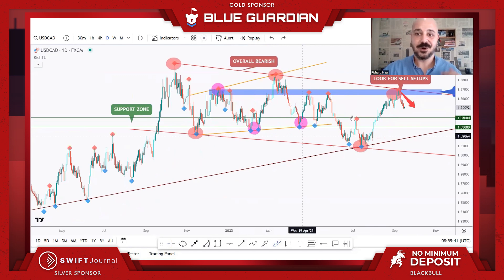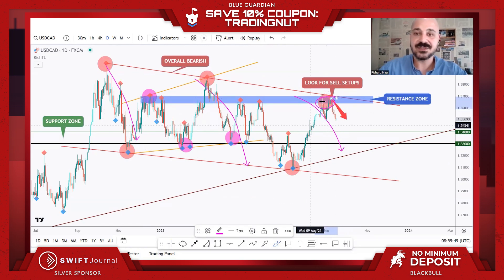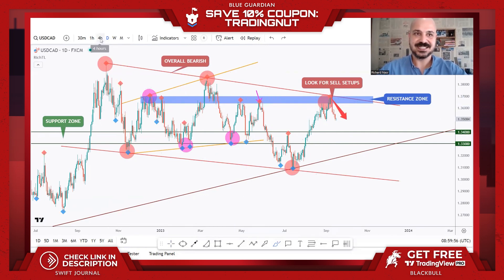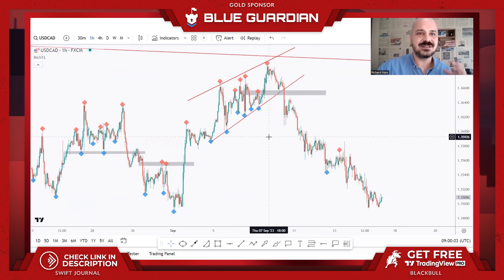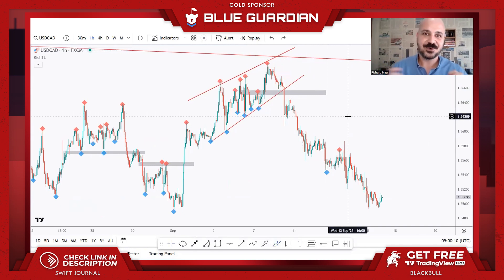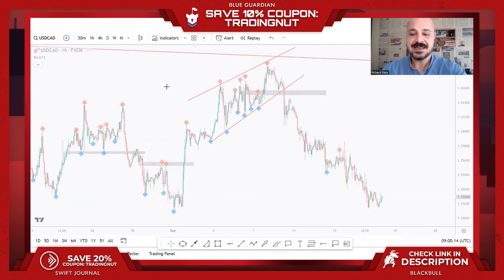We can also see a big channel where we are retesting the third touch of this upper-bound resistance zone, combined with a demand zone — so this area is also a Trio Retest. We zoom into lower time frames and wait for the bears to take over. Price can still dive inside the resistance before moving lower, so we want to maximize reward and minimize risk. Don't sell blindly no matter how strong the zone.